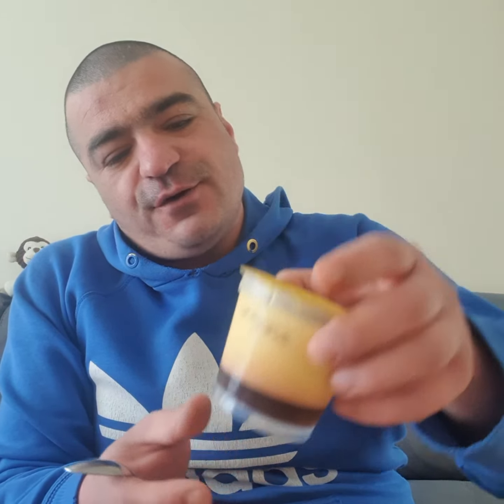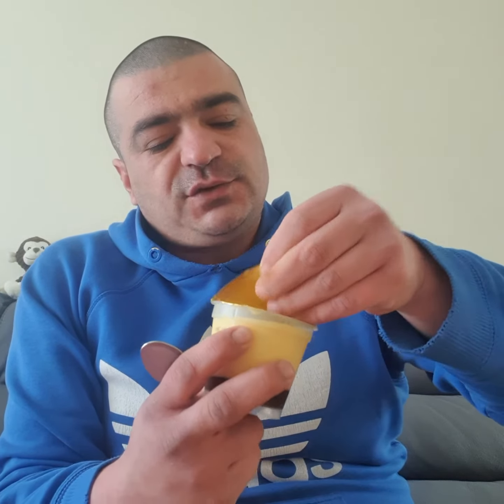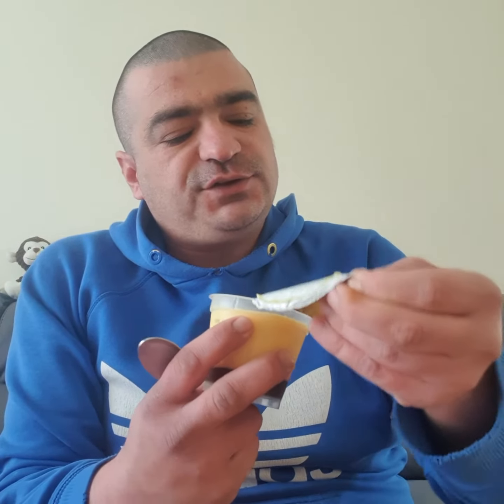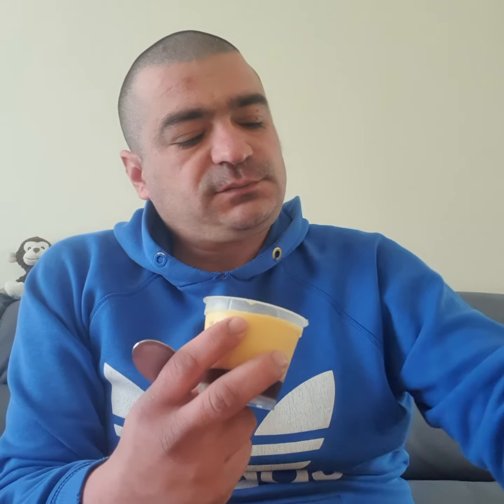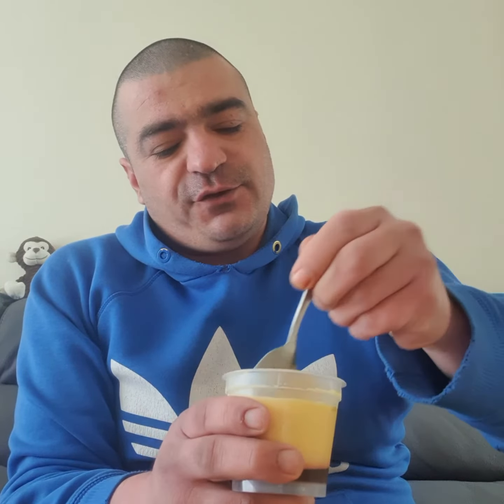So let's try one. You see it comes in a bag like this, and then you just have to peel this one, like this, nice and easy. And then you grab a spoon, like that.